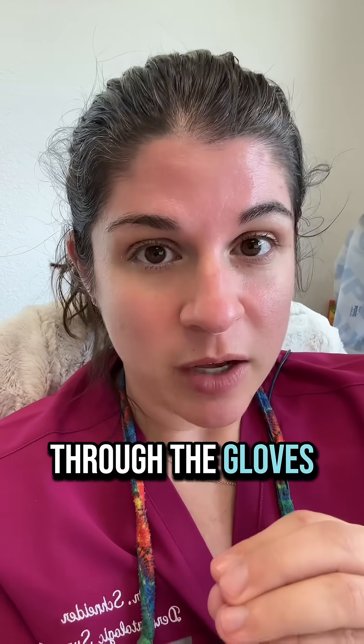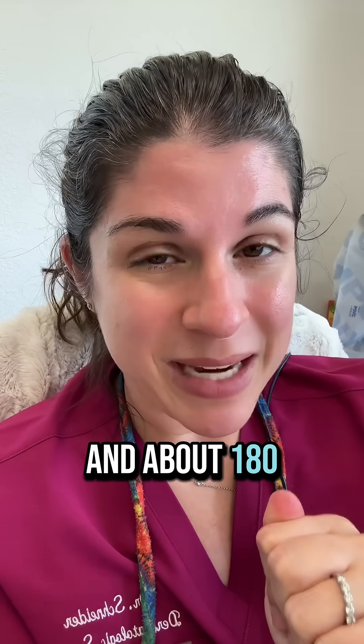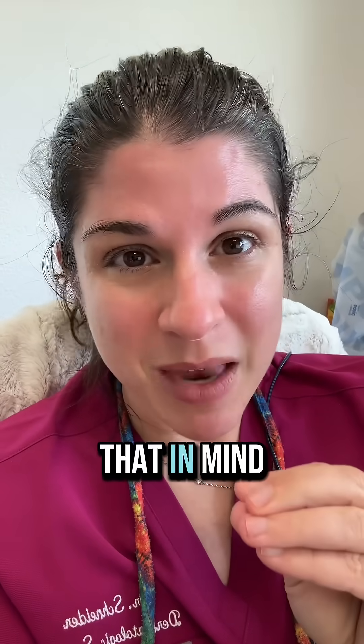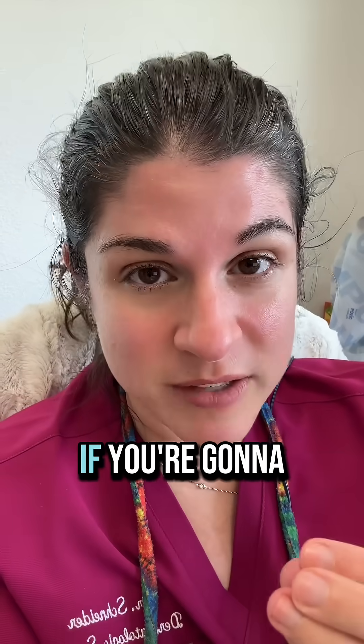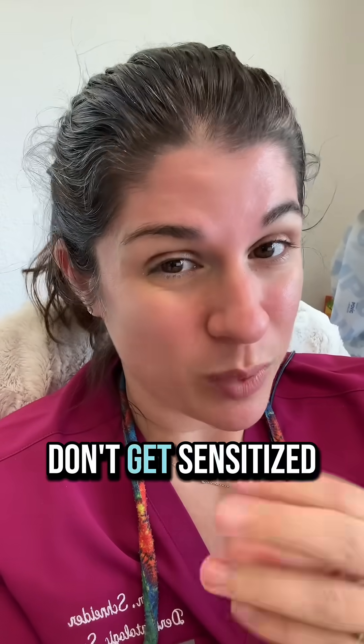The dye penetration through the gloves is about 60 minutes for PPD and about 180 minutes, or three hours, for PTDS. So just keep that in mind. Make sure you're switching your gloves if you're going to be working with a client for a longer period of time so that you don't get sensitized.